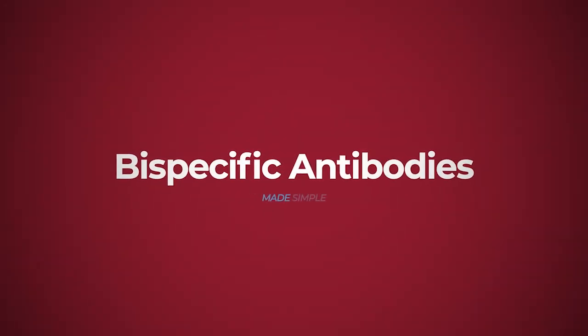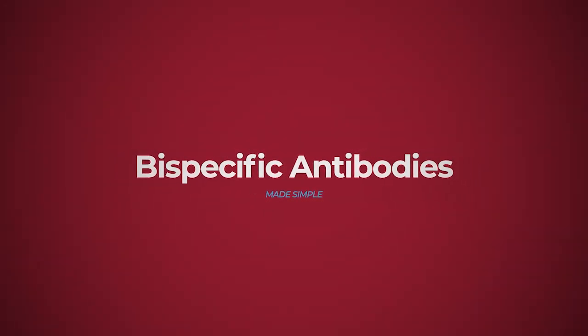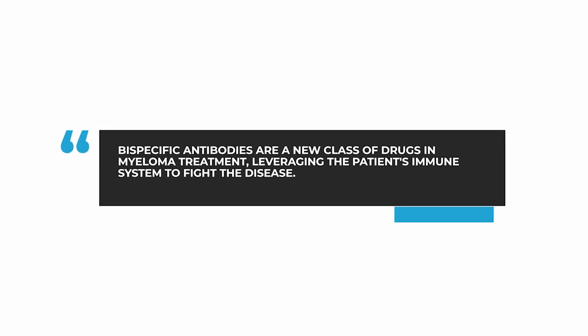One of the newest classes of drugs in multiple myeloma is a group of therapies known as bispecific antibodies. They are a form of immunotherapy where we can engage a patient's own immune system to fight their myeloma. They are also known as bispecific T-cell engagers, or just bispecifics.